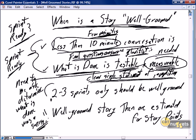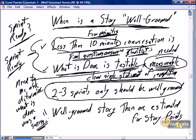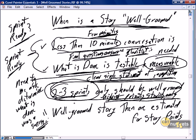We should not be grooming too far ahead. Two to three sprints maximum should be well-groomed, and those should be the highest-priority stories only. We don't want to be grooming stories that are cool or interesting but aren't coming up soon. We should absolutely focus on grooming only enough stories to be completed in the next two to three sprints.